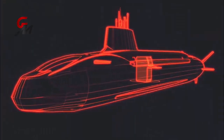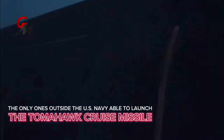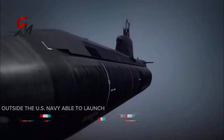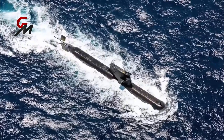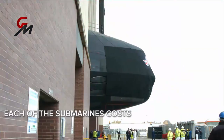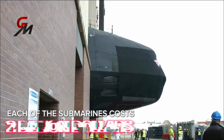The UK Astute class submarines are the only ones outside the US Navy able to launch the Tomahawk cruise missile, a capability that truly sets them apart. As noted by leading naval analysts, only the US Navy can match these underwater warships. Each of the submarines costs a reported two billion dollars to build, but the capabilities offered are essentially priceless.